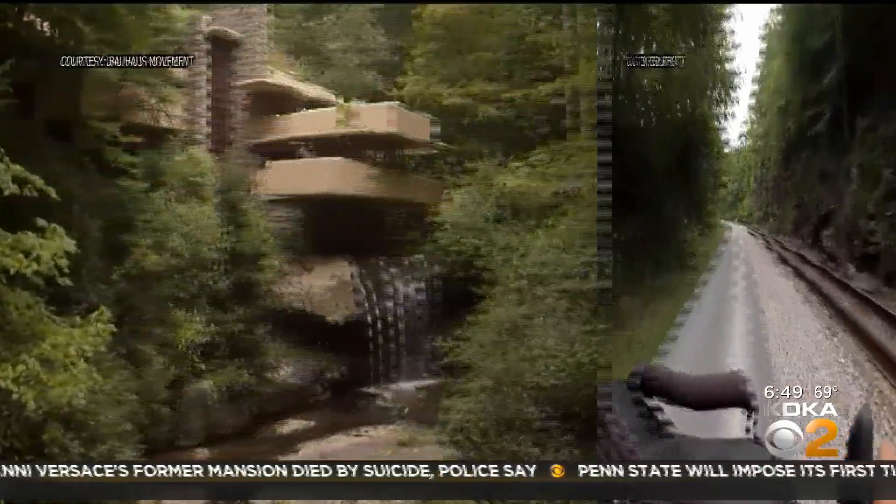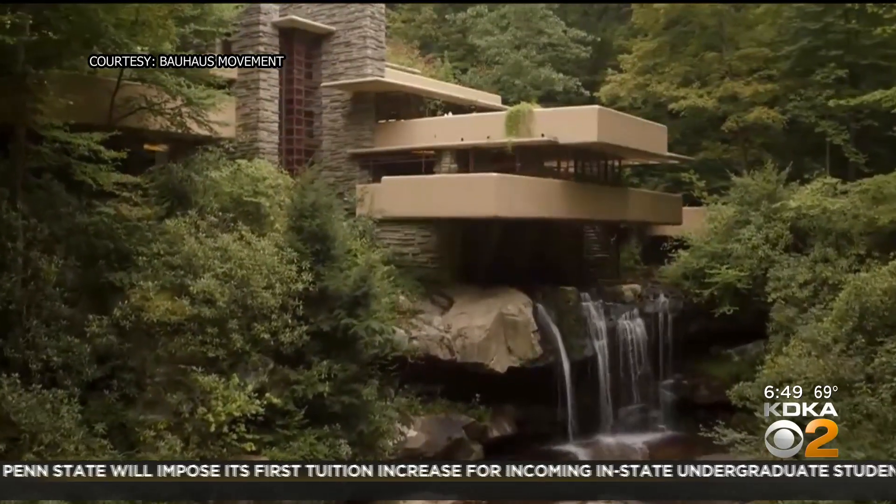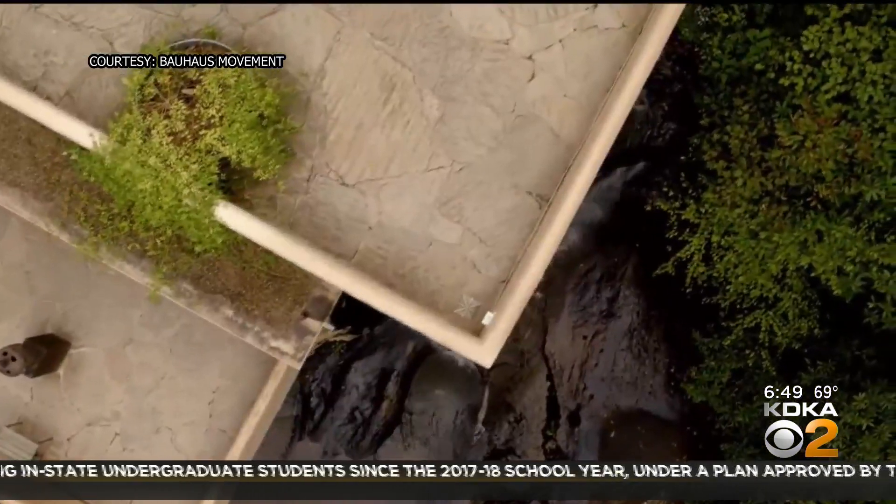Just through the woods, you'll find Frank Lloyd Wright's Fallingwater. And in Polymath Park, you have the Duncan House and Montala, where you can stay overnight in a Frank Lloyd Wright property.